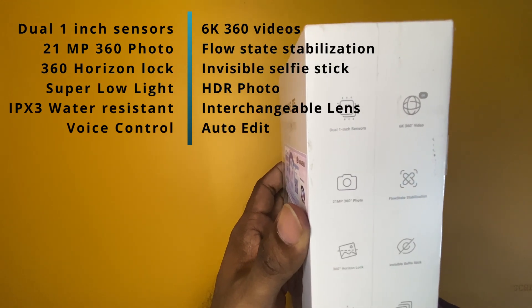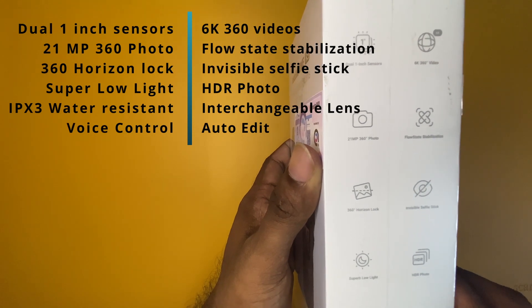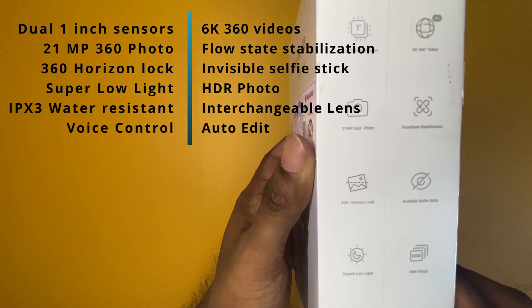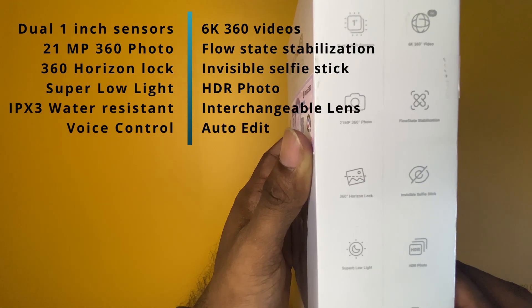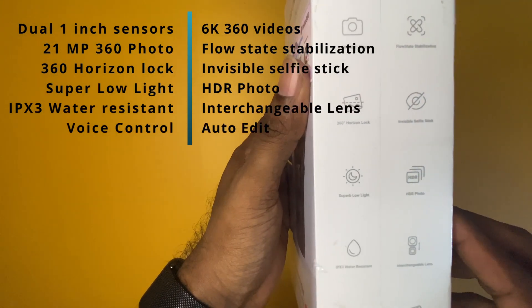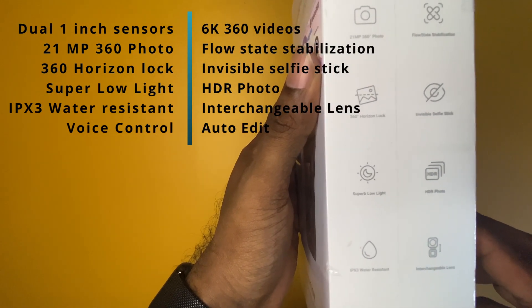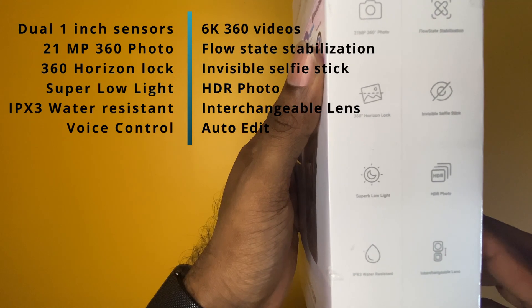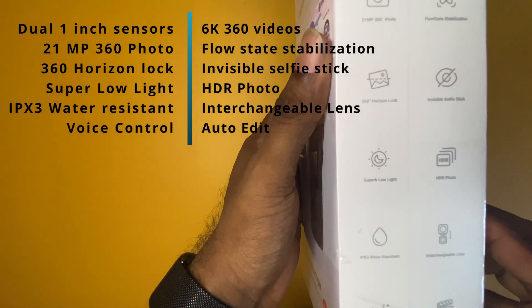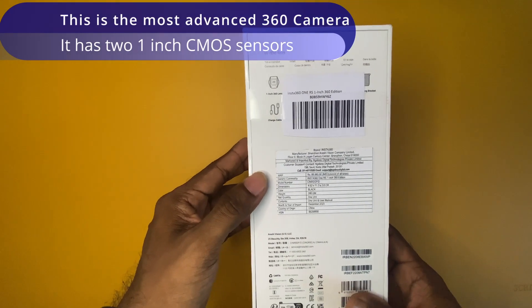This camera can shoot 6K 360 degree videos and can take 21 megapixel 360 degree photos. It has FlowState stabilization, 360 degree horizon lock, and invisible selfie stick support. It performs extremely well at super low light conditions and can take HDR photos. It is IPX3 water resistant and supports interchangeable lens, voice controls, and auto edit. Those are some of the major provisions of the Insta360 One RS 1-inch 360 edition.